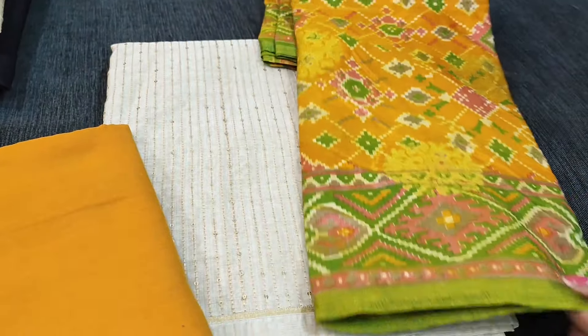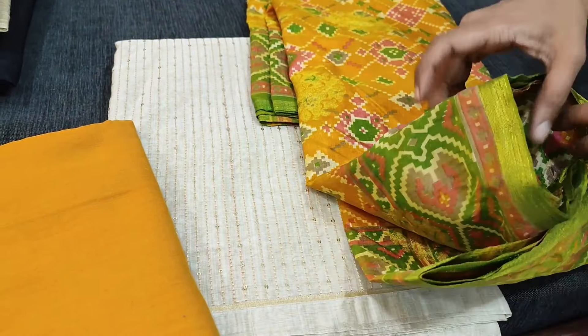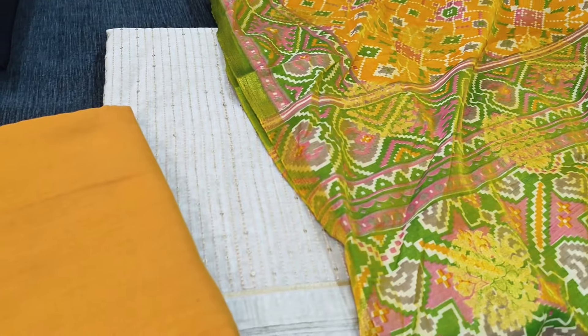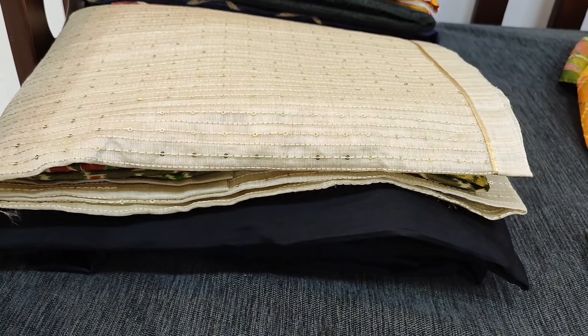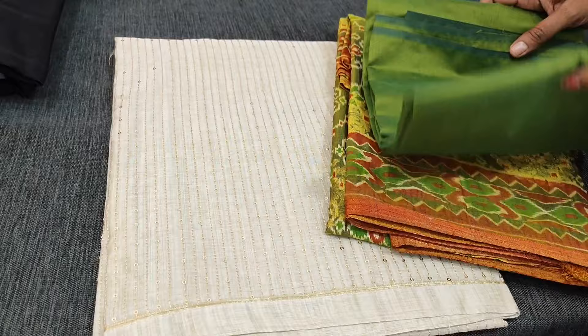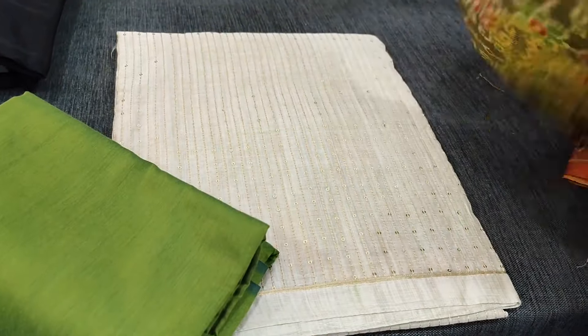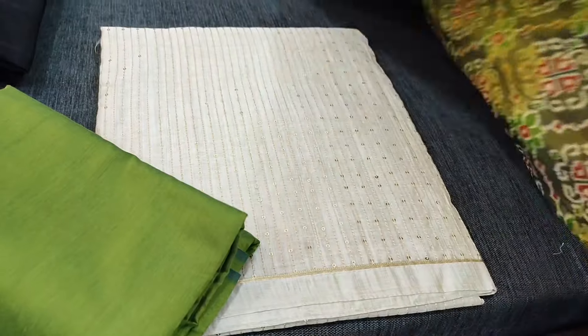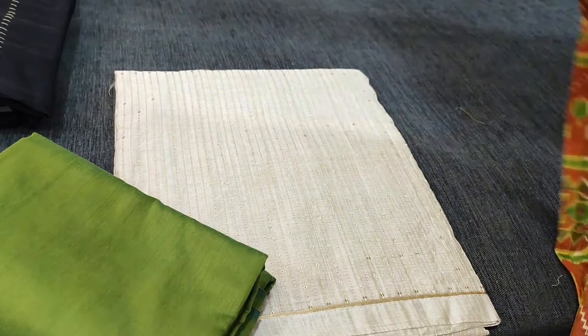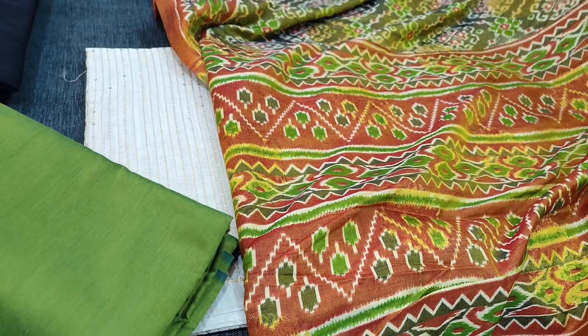Next color we have mehendi yellow as the silk cotton bottom and the dupatta is a combination of mehendi yellow and green. Each and every color in this looks very beautiful — it's a festive wear set with a full-length dupatta and very very soft fabric. Next color is with green combination — mossy green as bottom color and dupatta is dual shaded. Most of the colors are dual shaded in this. This is the dupatta with a very traditional design pallu.